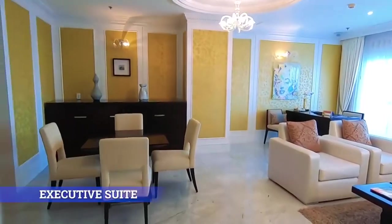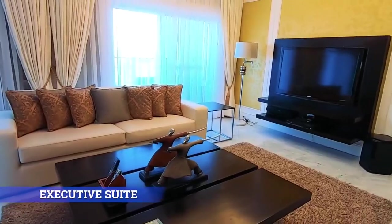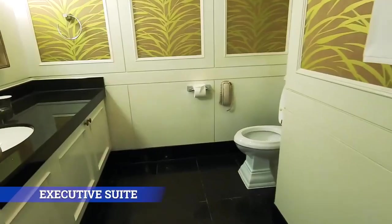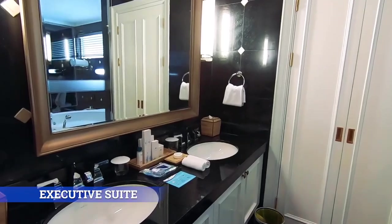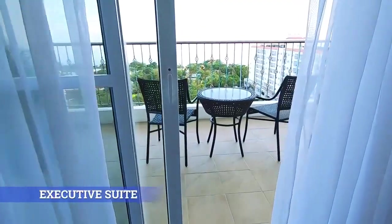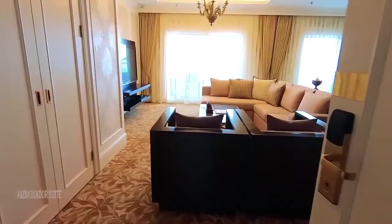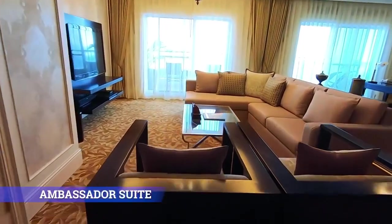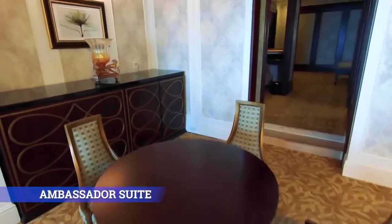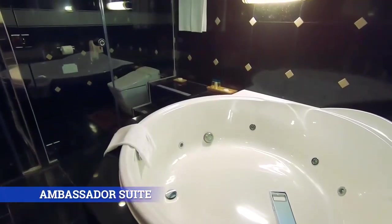Ambassador Suite. This luxurious 107-square-meter one-bedroom suite spells European aristocracy with a classically elegant touch.